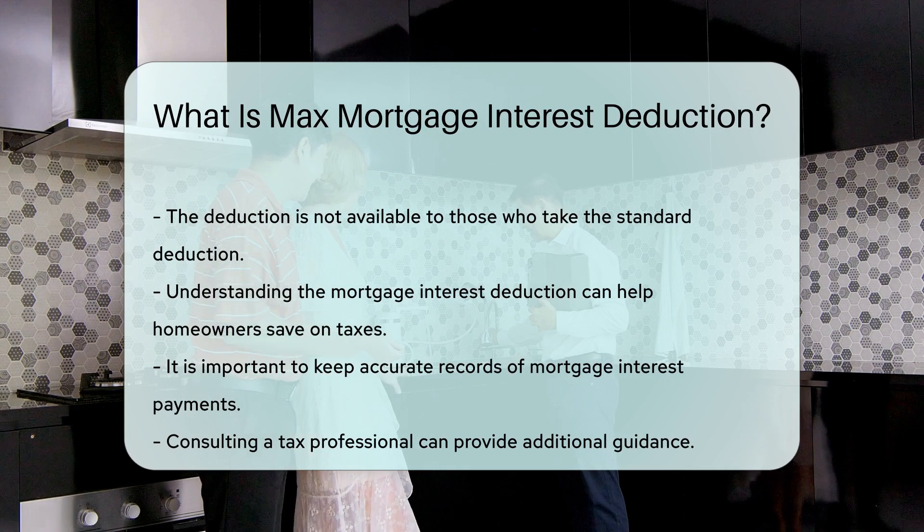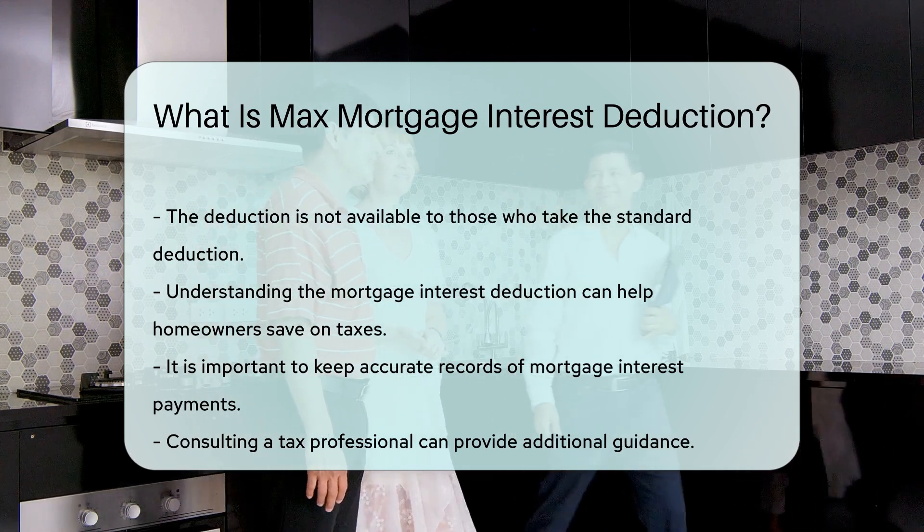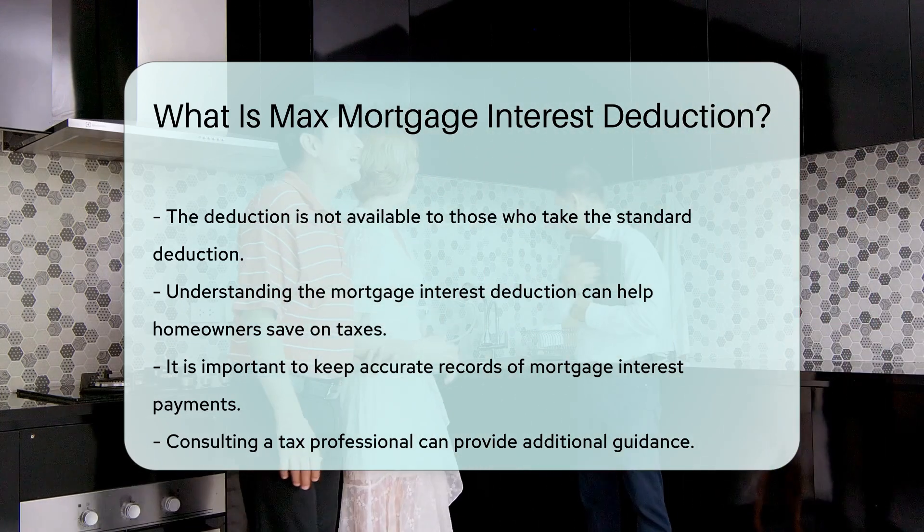Understanding the mortgage interest deduction can help homeowners save on taxes. It is important to keep accurate records of mortgage interest payments. Consulting a tax professional can provide additional guidance.